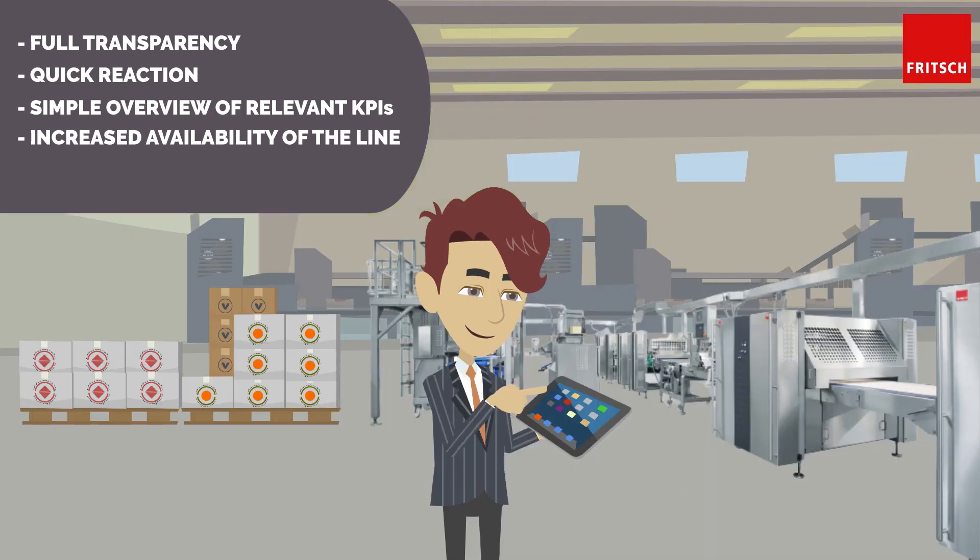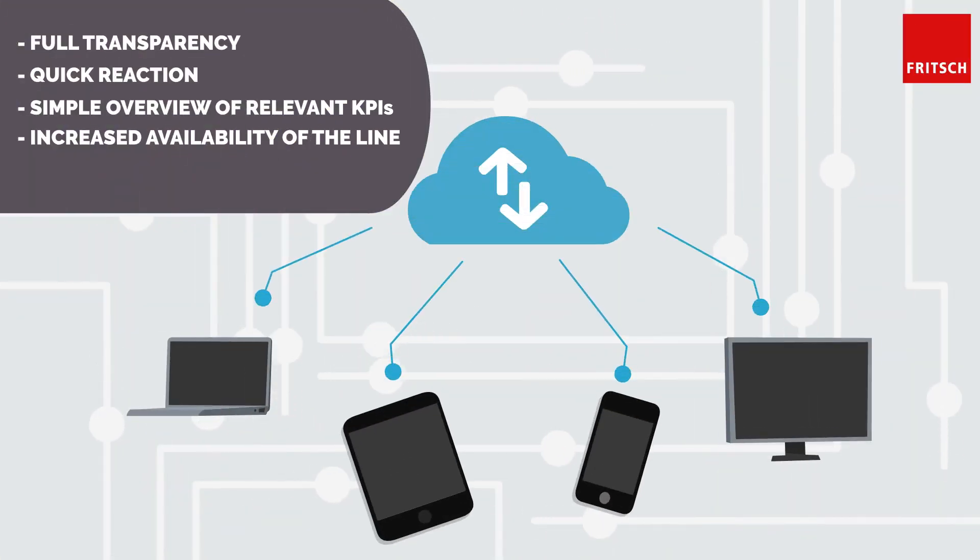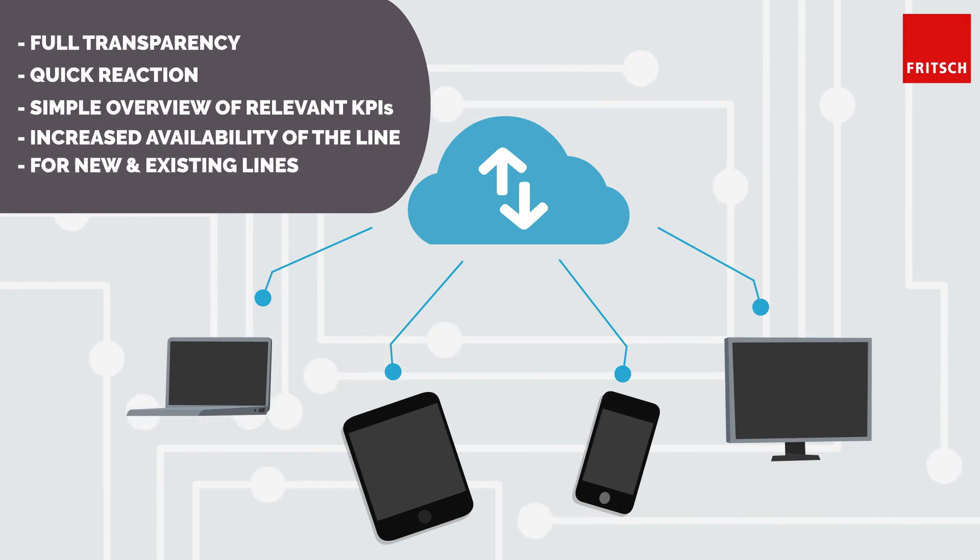To use the SPI, Joe only needs permanent internet access for his Fritsch machine, which ensures the data flow from the line to the cloud. From now on, the Smart Production Insights are not only available for the new Fritsch machines, but can also be used on existing lines by retrofitting them.